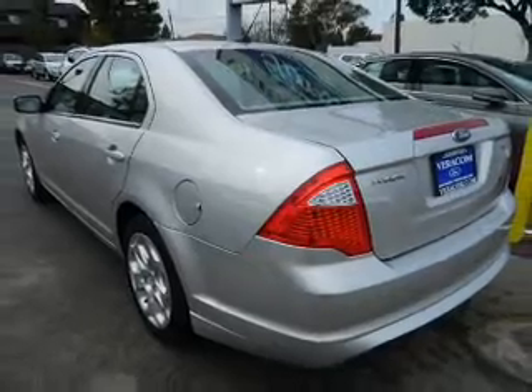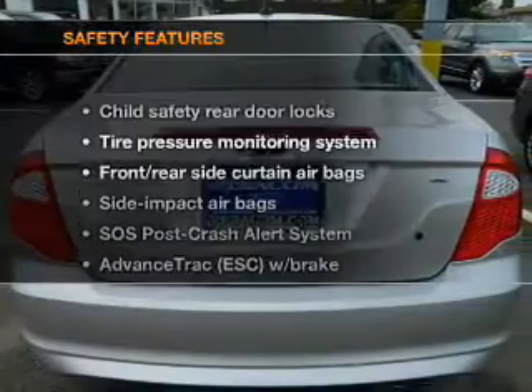Power door locks. Power windows. Cruise control. Power steering. If safety is a high priority,